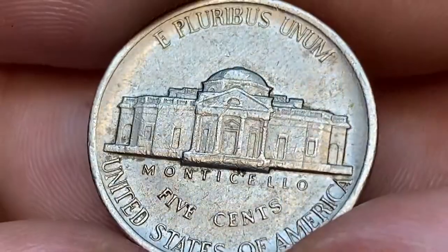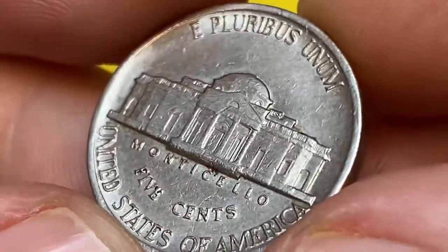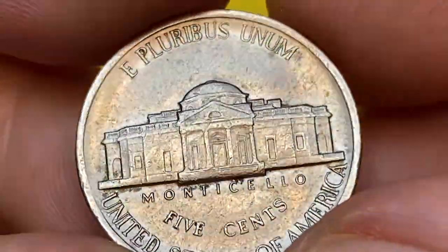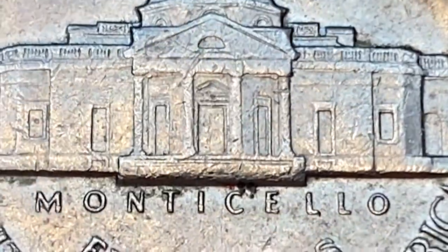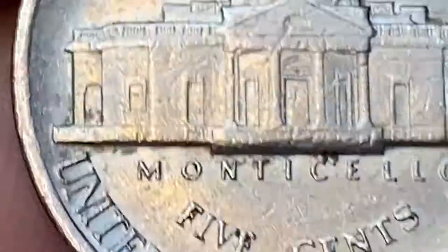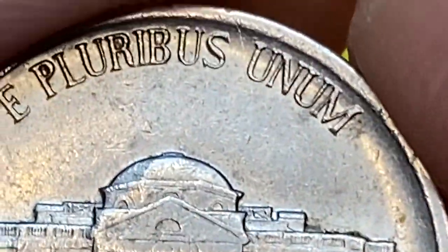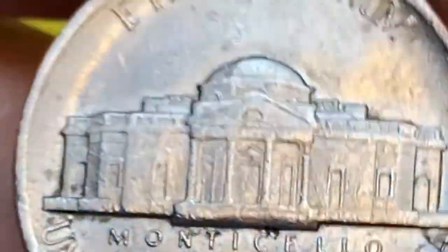When we turn this coin over, we see more resemblance to a bottle cap as mentioned before. The strike is sharp, but not sharp enough to attain the full steps designation on Monticello — three lower steps are totally or partially flat and ragged. We also witness some patination around the Monticello and around some letterings.